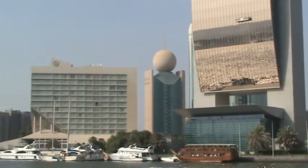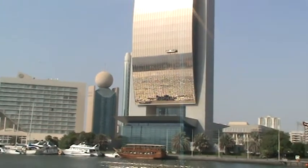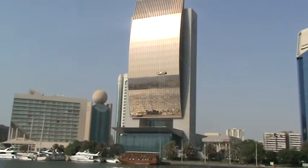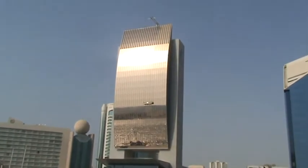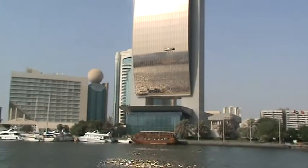The blue glass tower on your right is the Dubai Chamber of Commerce and Industry Building, opened in April 1995. It has an auditorium, theatre, conference facilities, and hosts many seminars and exhibitions throughout the year.